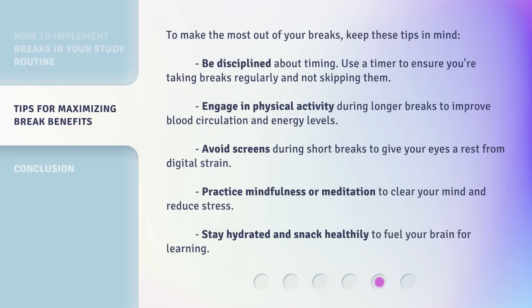To make the most out of your breaks, keep these tips in mind. Be disciplined about timing — use a timer to ensure you're taking breaks regularly and not skipping them. Engage in physical activity during longer breaks to improve blood circulation and energy levels. Avoid screens during short breaks to give your eyes a rest from digital strain. Practice mindfulness or meditation to clear your mind and reduce stress. Stay hydrated and snack healthily to fuel your brain for learning.